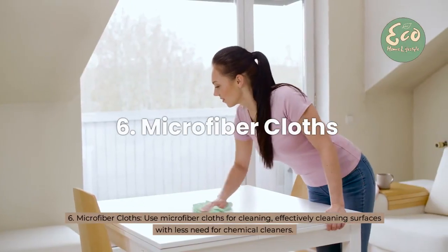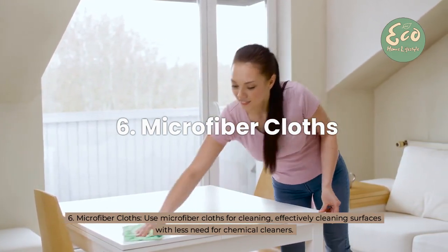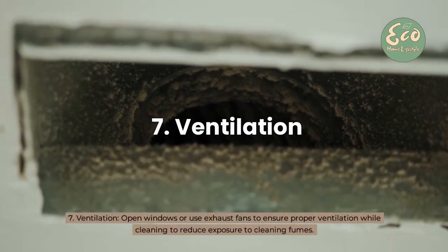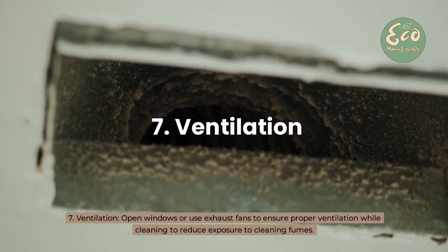6. Microfiber Cloths: Use microfiber cloths for cleaning, effectively cleaning surfaces with less need for chemical cleaners. 7. Ventilation: Open windows or use exhaust fans to ensure proper ventilation while cleaning to reduce exposure to cleaning fumes.